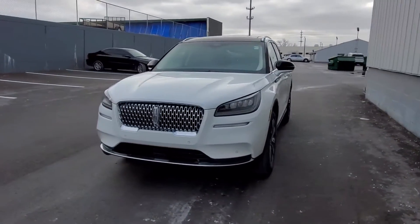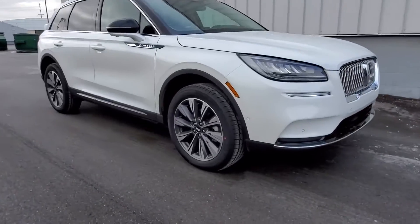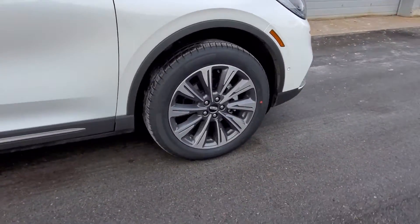2022 Lincoln Corsair. It features an excellent mix of comfort and handling, along with navigation,